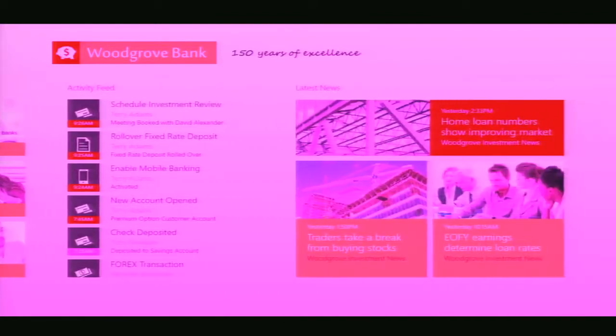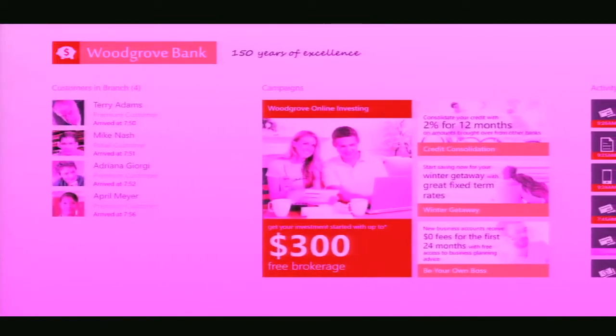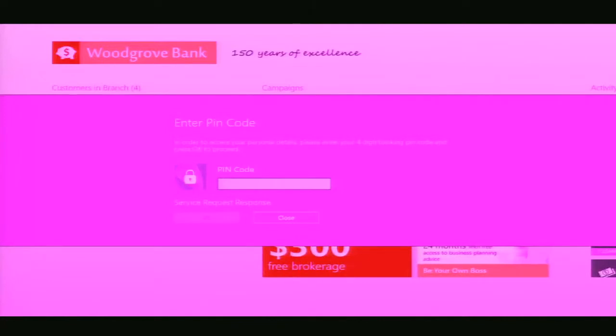I just noticed that Terry Adams just came into the branch, so I want to go up and greet Terry. I go up and greet Terry, ask him what brings him in, and he says he'd like to make a deposit — he recently opened an account and wants to make another deposit. One of the things we want to do is make these client experiences as interactive as possible and take down that barrier between you and the client in the branch.